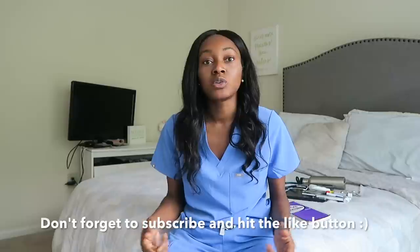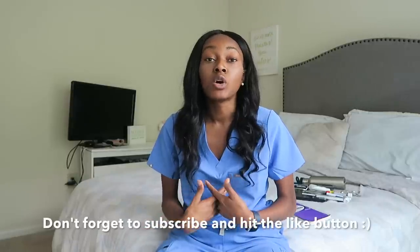That is it, guys — that's what's in my medical bag! I hope you enjoyed this one. I cannot believe third year is over. I'll be starting fourth year very soon; I have a little break coming up and then start rotations in July. In the meantime, comment below and let me know what kind of videos you'd like to see in the future. See you next time, bye!